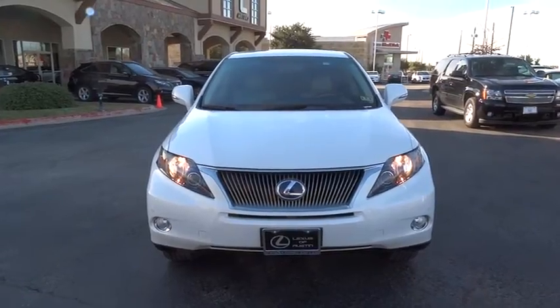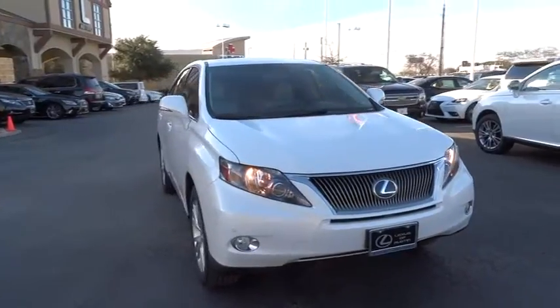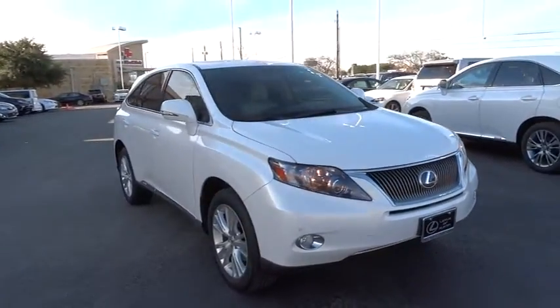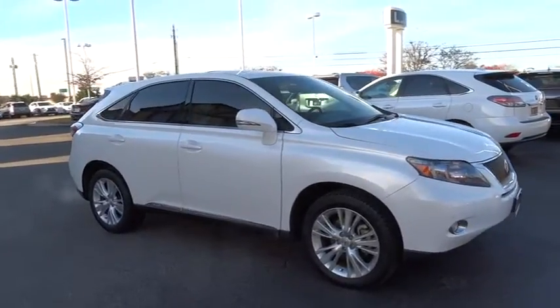2012 RX450H. The RX450 Hybrid sports the innovative ECO mode, allowing your vehicle to consume less energy and regulate the throttle response for even more acceleration.